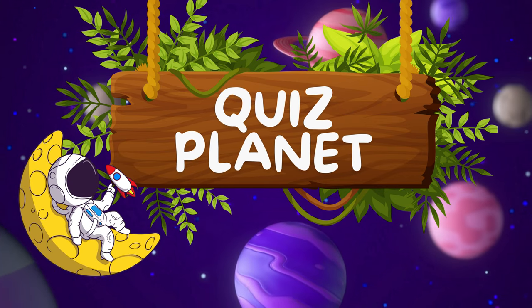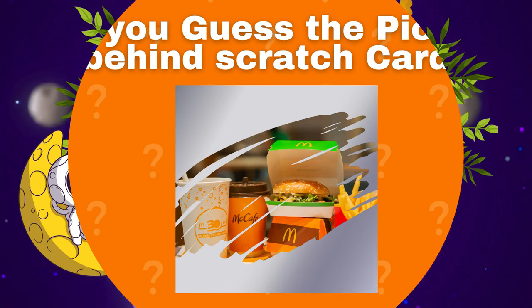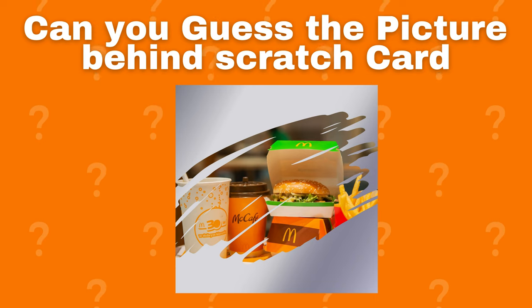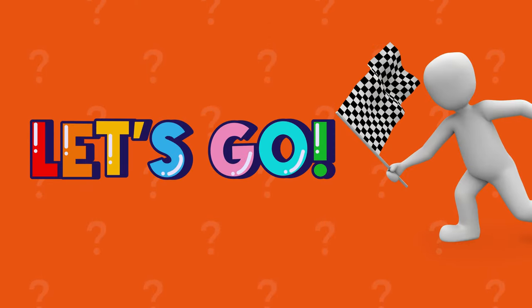Welcome back to Quiz Planet! Are you ready for your new challenge? You have 10 seconds to guess the picture behind the scratch card. Let's start, my friends!